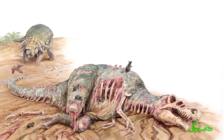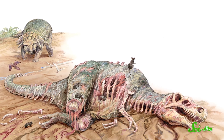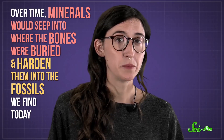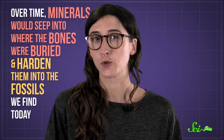Before any part of an animal could start being fossilized, it first needed to die. And then, for most types of fossils, it needed to be buried. For the most part, that didn't happen right away. Instead, the bodies would just sit out in the open — perfect targets for scavengers and microbes to pick off and decay the soft tissue, so that by the time the animal was buried, only the bones were left. Over time, minerals would seep into where the bones were buried and harden them into the fossils we find today.